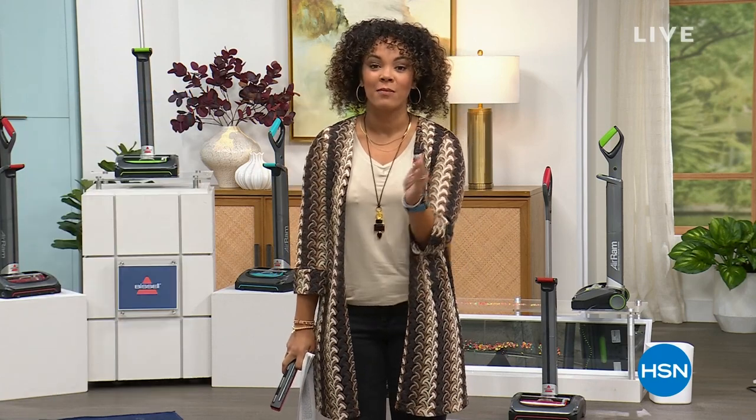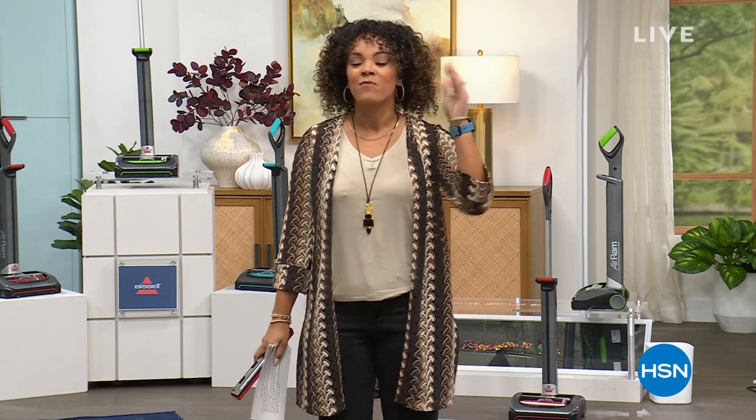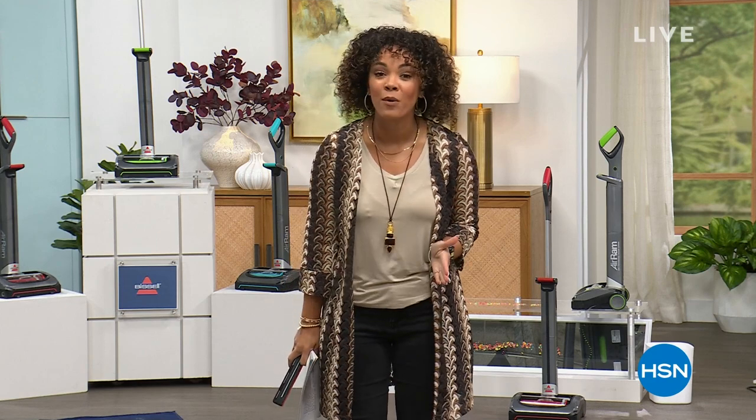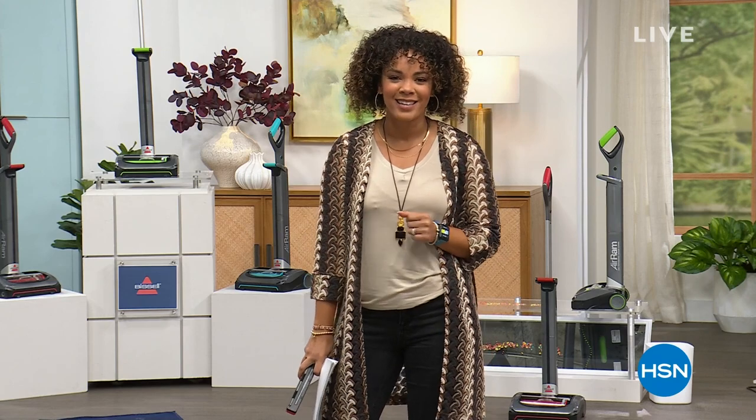Now I'm excited to give you the opportunity to get the vacuum that I bought for my grandma — but at a price I didn't get. This is the lowest price we've ever done on the best-selling cordless vacuum here at HSN. It's the Bissell Air Ram, with thousands of reviews, and it's our best value of the day.